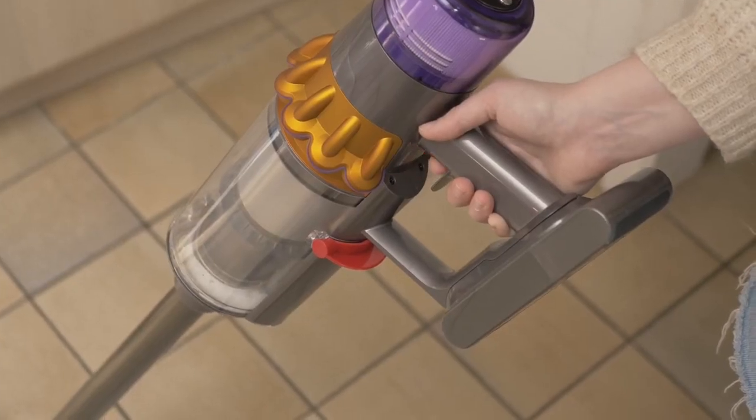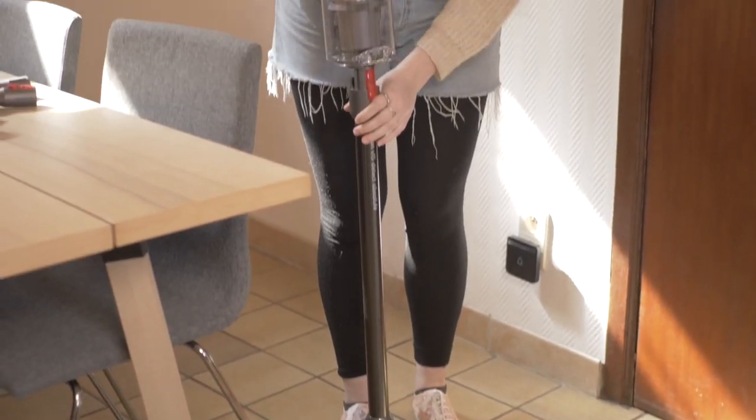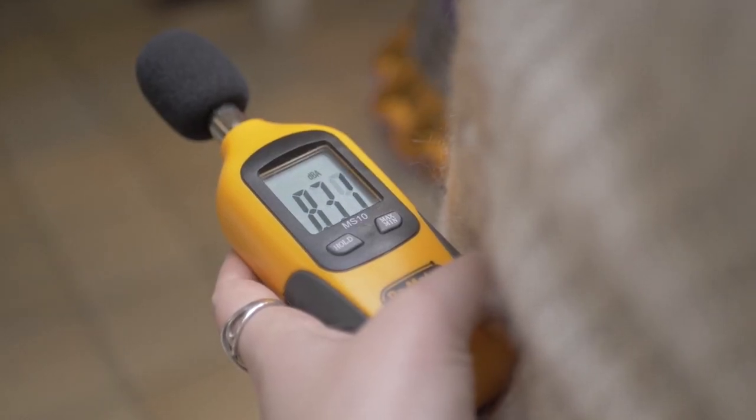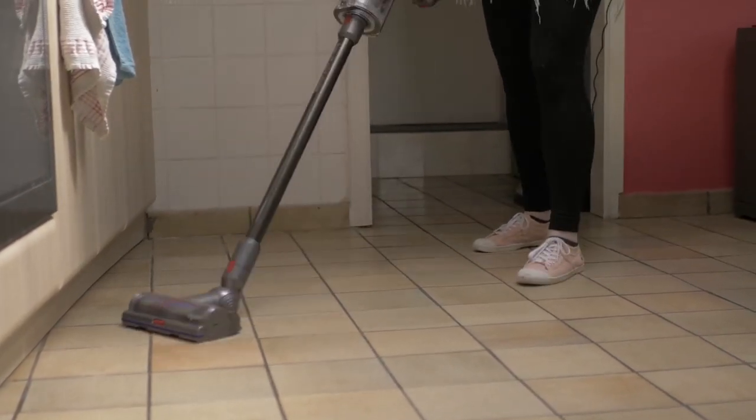Not only does it lack continuous suction, but the vacuum cleaner is quite heavy at over two kilograms without accessories. Combine this with its excessive price and very high noise level of up to 84 decibels in turbo mode, and you can see why it's only in fifth place in our ranking.